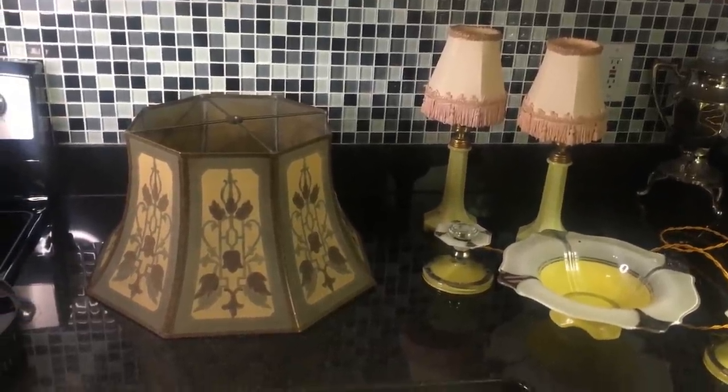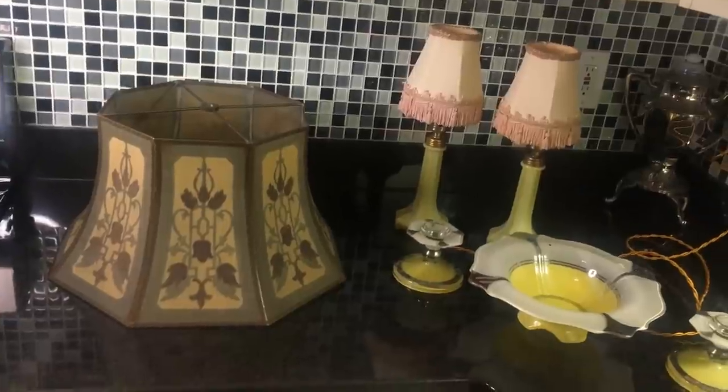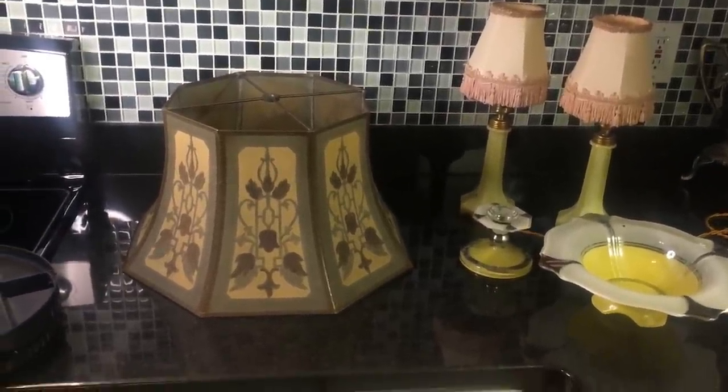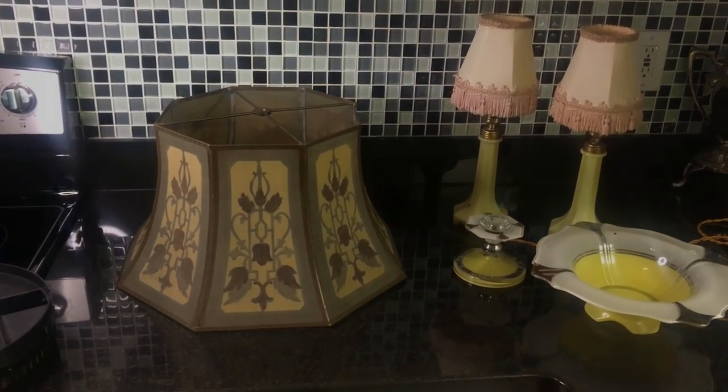If you didn't see yesterday's video, you probably have no clue what I'm talking about. So let's take a look at the clip when I find this lampshade in the Goodwill. Let's watch that now.